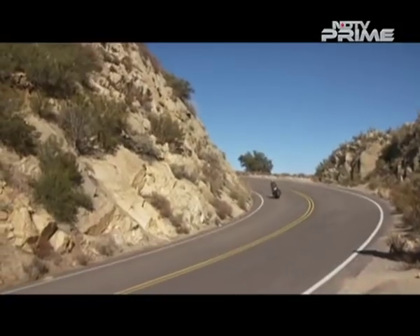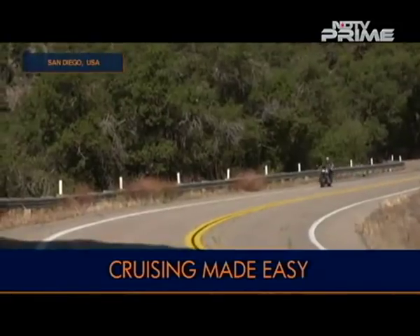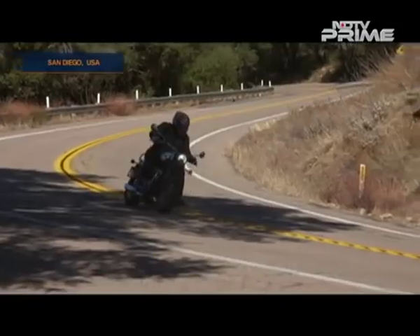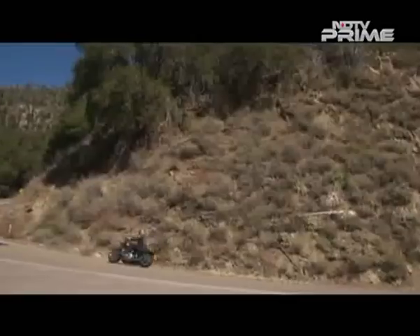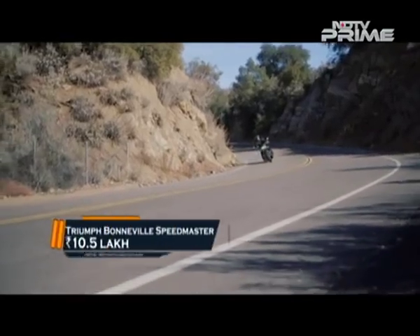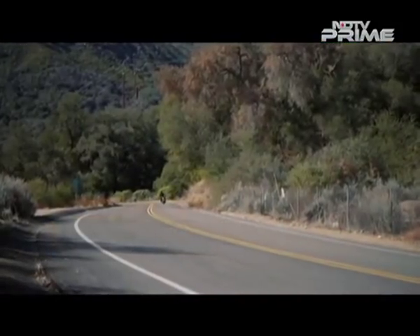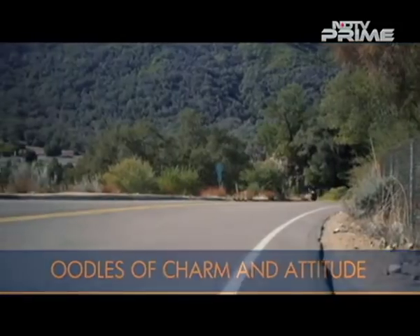The bike can happily cruise at triple-digit speeds all day long, as we experienced on Californian highways. The bike is eager to change directions quickly but is let down by low ground clearance. We found the ride quality to be slightly stiff over manhole covers and broken tarmac, but it is surely not a deal breaker. We hear the bike will be launched in India towards the end of March or beginning of April 2018, priced at around 10.5 lakh rupees — and for that money you get a lovely-looking cruiser with oodles of charm and attitude.